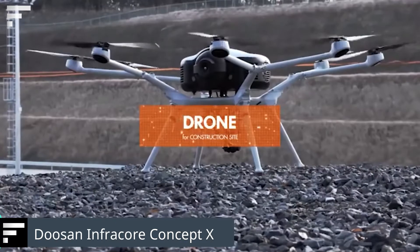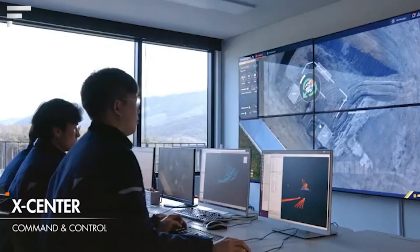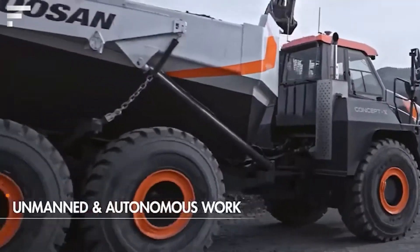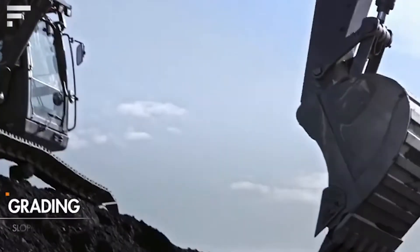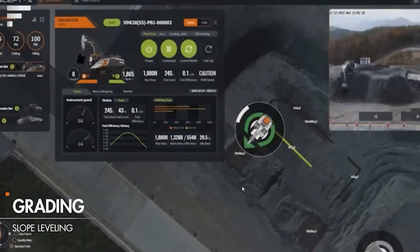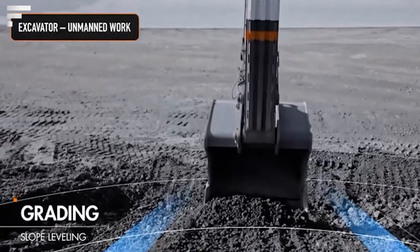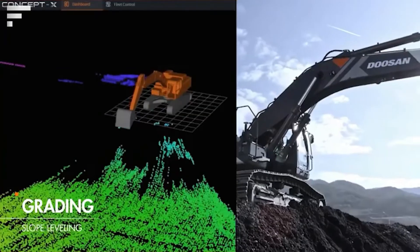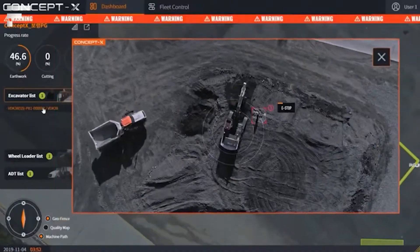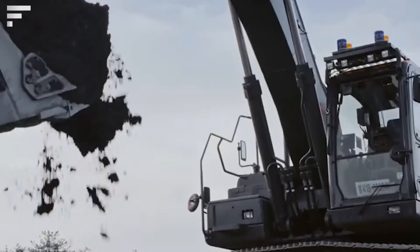Doosan Infracore Concept X: automation is steadily gaining ground in all areas of human life, and heavy industry is no exception. For the past few years, Doosan, a well-known South Korean manufacturer of special equipment, has been developing technology for the construction zones and work sites of the future. The system consists of three components: drones that create a three-dimensional map of the terrain, a fleet of autonomous vehicles that move using data from the drones to dig, crush, and transport materials, and an off-site hub where people analyze the work and help optimize it.